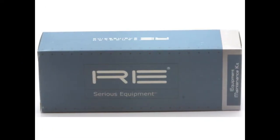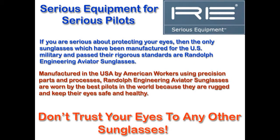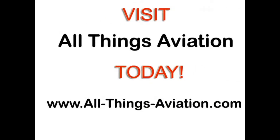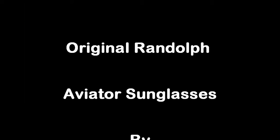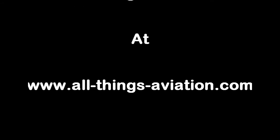Randolph Engineering sunglasses come with everything you need in a variety of styles. Don't trust your eyes to any other sunglasses. Find them at All Things Aviation: www.all-things-aviation.com